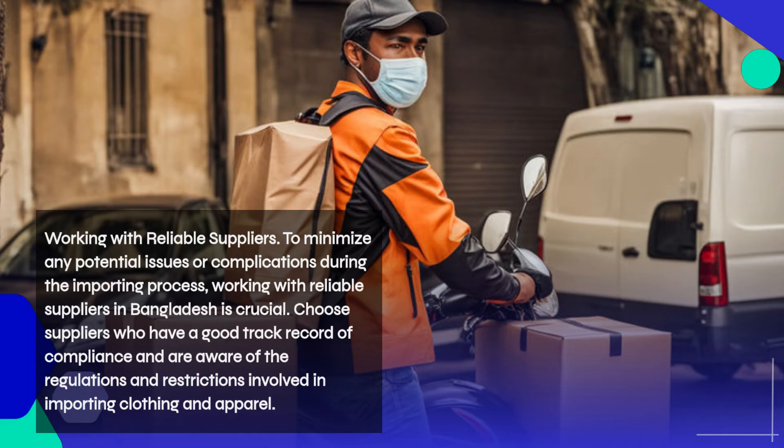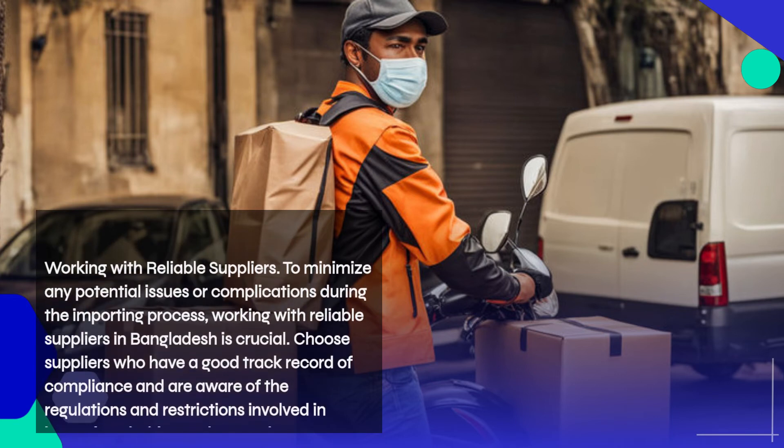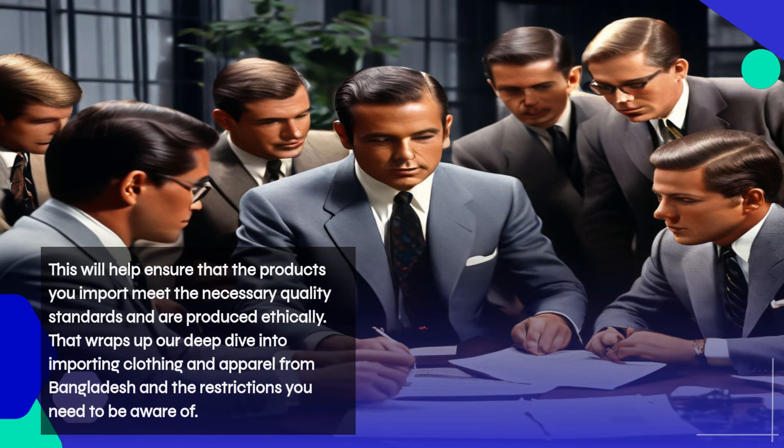Working with reliable suppliers in Bangladesh is crucial. Choose suppliers who have a good track record of compliance and are aware of the regulations and restrictions involved in importing clothing and apparel. This will help ensure that the products you import meet the necessary quality standards and are produced ethically.